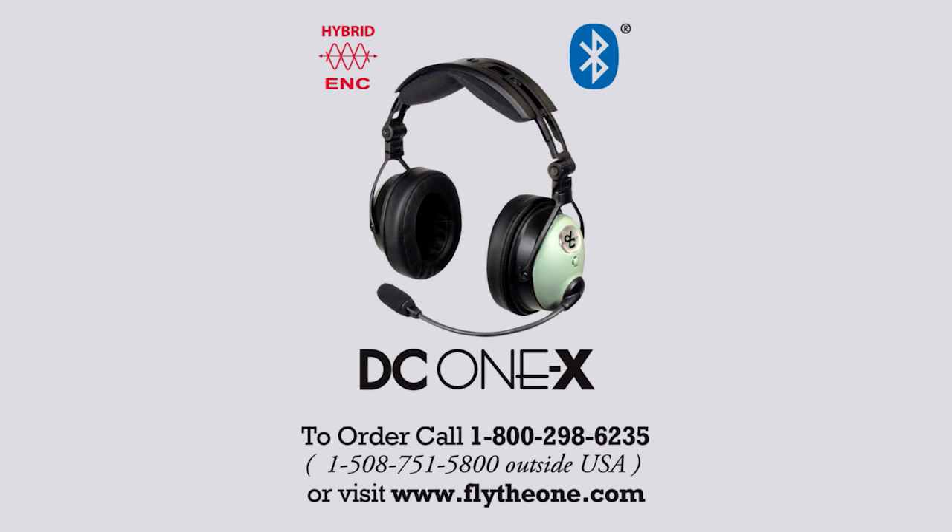The DC-1X — it's the one for you. For more information and to purchase direct from David Clark, call 800-298-6235 or go to flytheone.com.